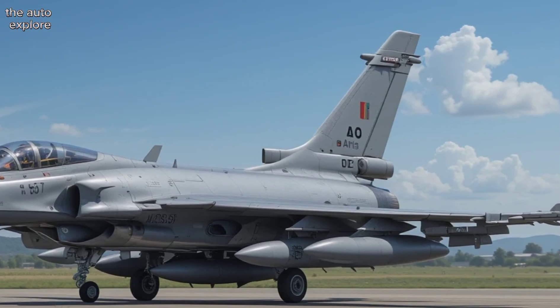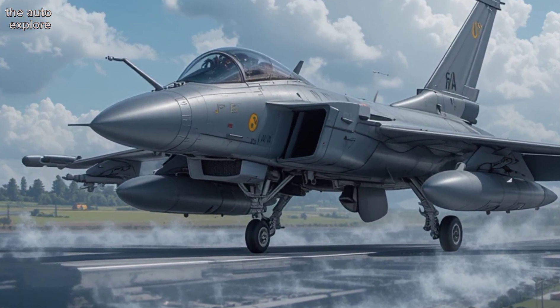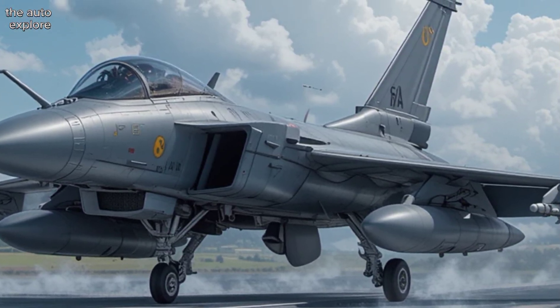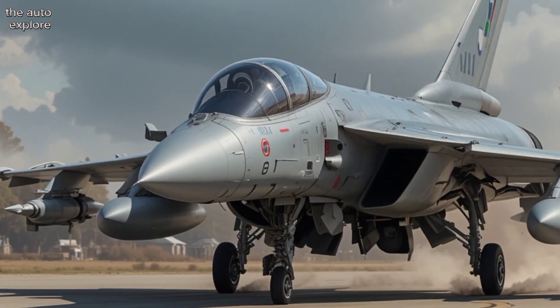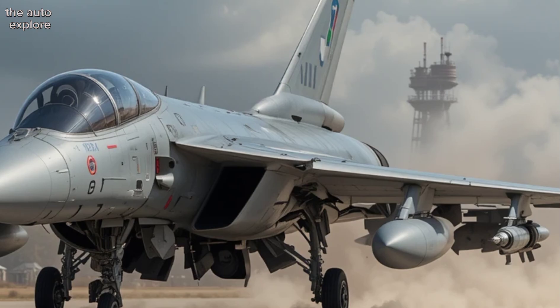When it comes to sensors, the Rafale is packed. The RBE-2 AESA radar detects and tracks multiple targets at long range. The Spectra electronic warfare system can jam enemy radar, launch countermeasures, and warn pilots of threats. And with its infrared search and track sensor, stealthy enemies don't stay hidden for long.